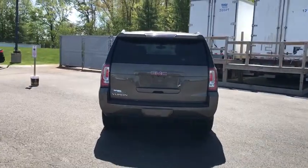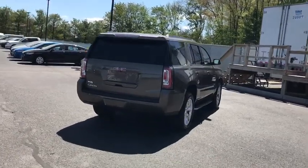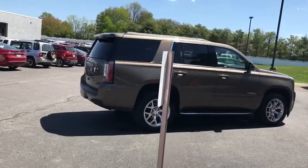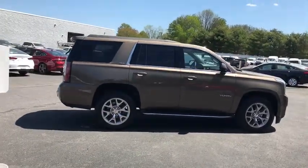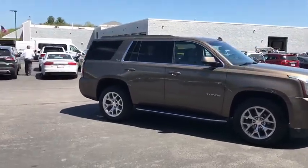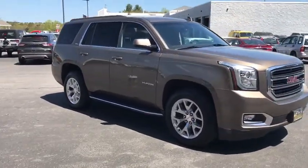This vehicle has less than 80,000 miles. Here are some of this vehicle's great options: traction control, dual airbags, Bluetooth, power steering, alloy wheels, aluminum wheels, four-wheel disc brakes, cruise control, power windows, electronic stability control, fog lights.